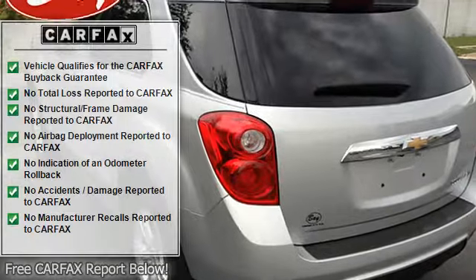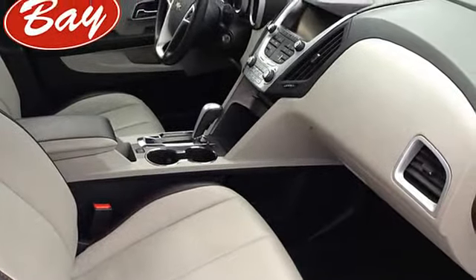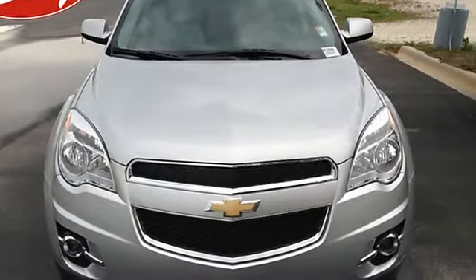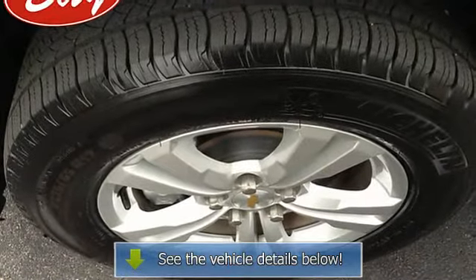At BayAutomotiveBayCars.com, we strive to provide pre-owned vehicles that don't have a pre-owned feel. This Equinox LTW2LT allows you to enjoy a well-kept, spotless vehicle, as clean as it was when it left the factory.